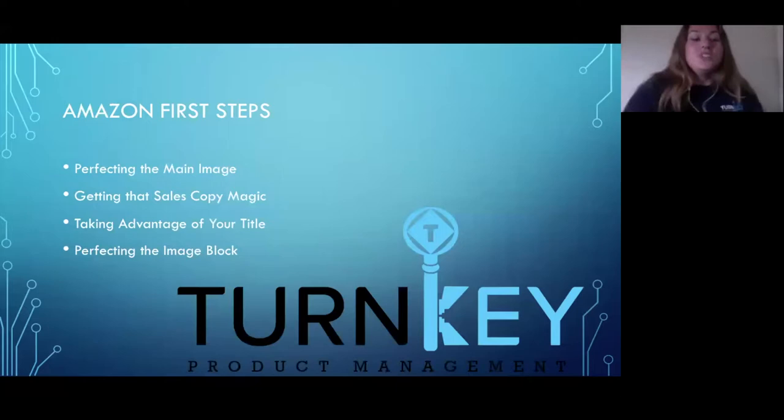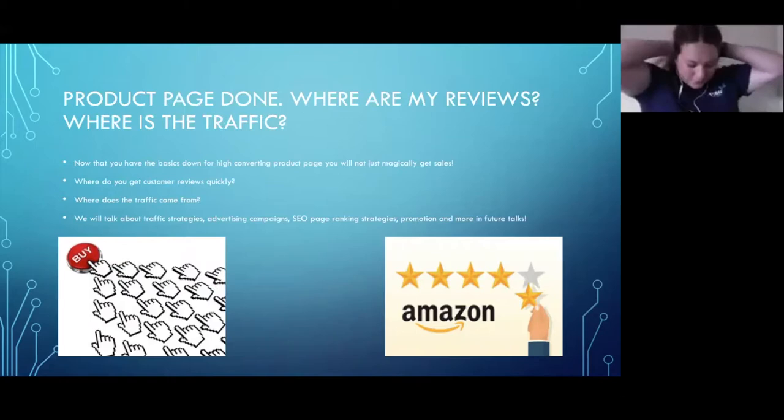Here's a quick refresher of what we covered: we perfect that main image, get the sales copy working — finding the why, finding key benefits, finding why customers buy. We take advantage of the title, making sure it's full of keywords and reaches the character limit. We perfect the image block, take advantage of video if you qualify, and use infographics and lifestyle images to show your product being used.